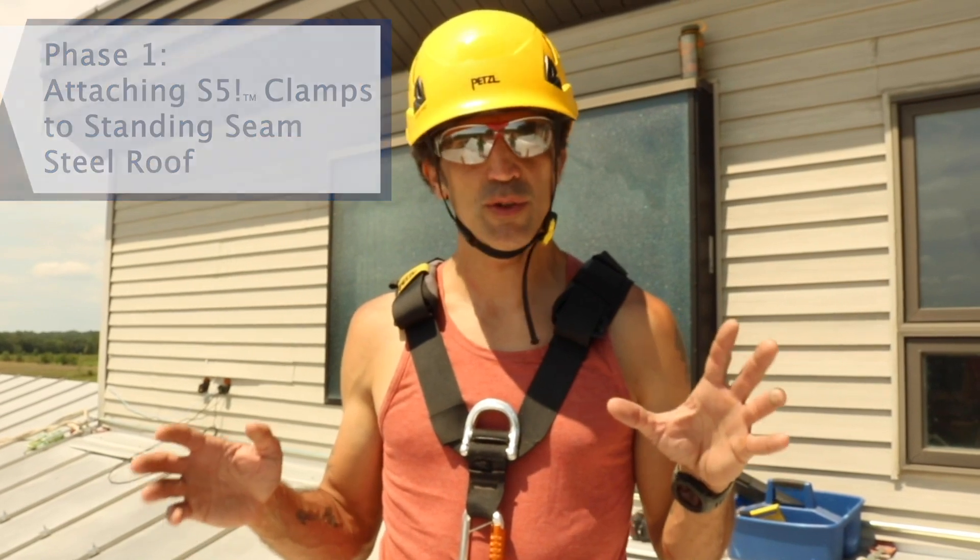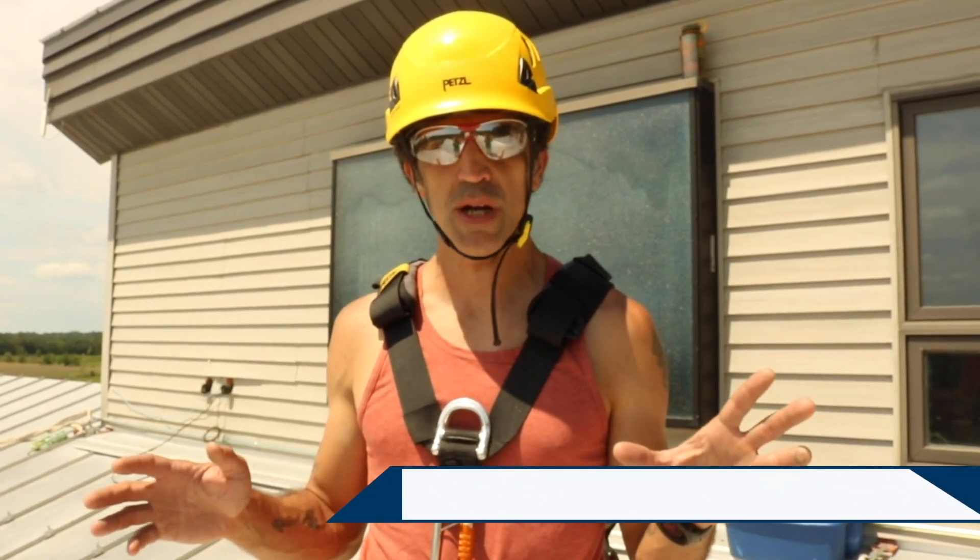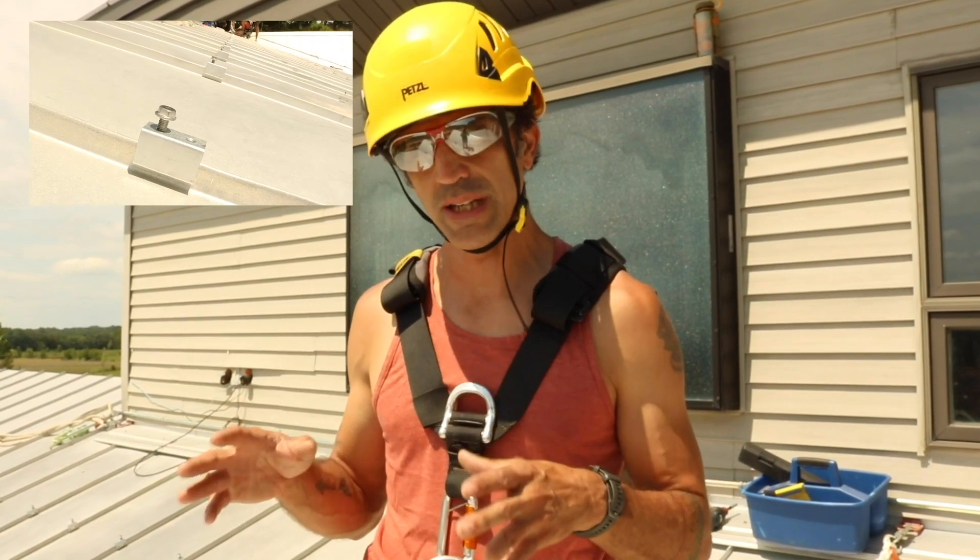We're here at the Midwest Renewable Energy Association, working on our Solar Plus Storage project. Today I want to explain and demonstrate how to install an S5 clamp.